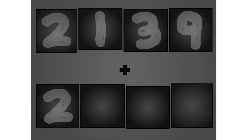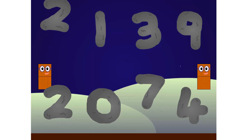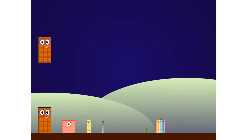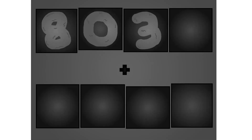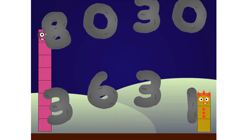2, 1, 3, 9, plus 2, 0, 7, 4. Wow, awesome! 4, 3, 2, 2, 3, 9, 10.